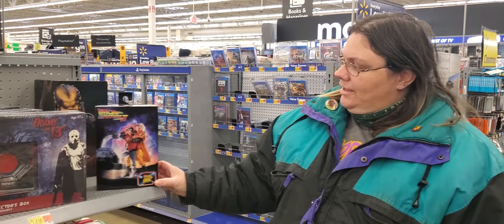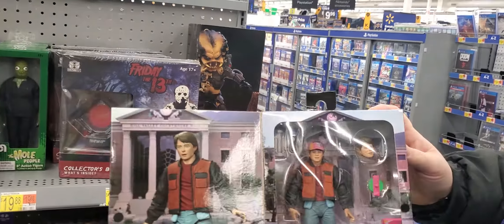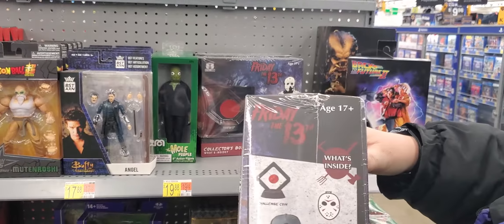They also have an in-cap set up. You got Back to the Future — this is Marty McFly, it's pretty cool. There's also a Friday the 13th collector's set, and that's what you get inside.